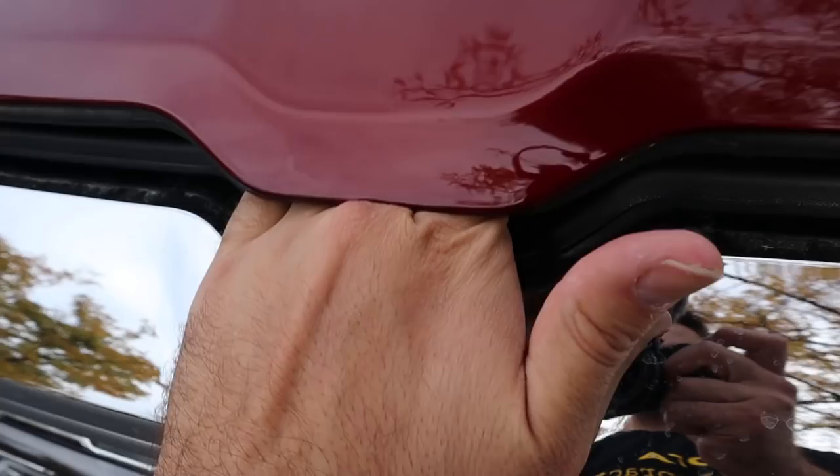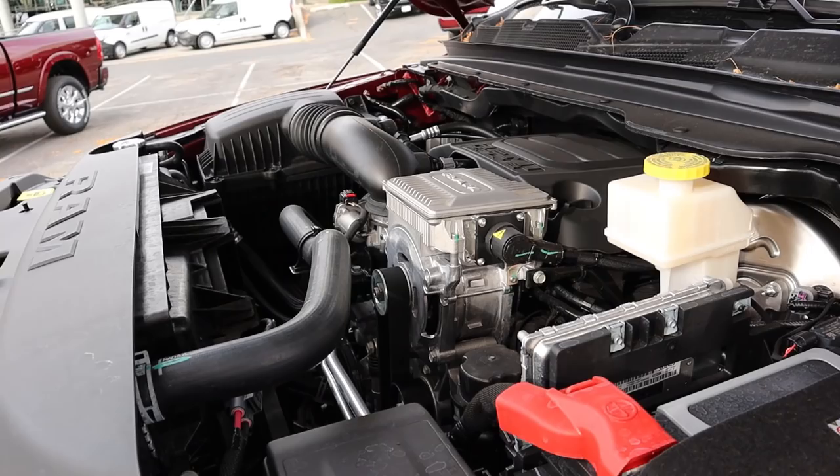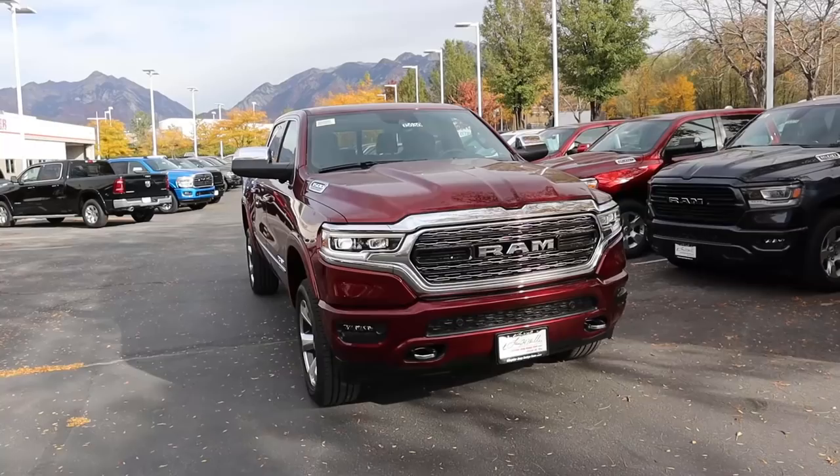Under the hood of the Limited we have a naturally aspirated 5.7-liter V8 Hemi that goes through an eight-speed automatic transmission. Power outputs are 395 horsepower and 410 pound-feet of torque, with fuel economy being 17 around town and 22 on the highway.